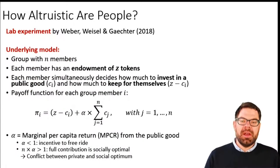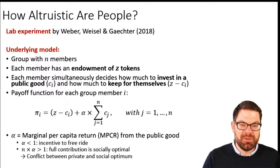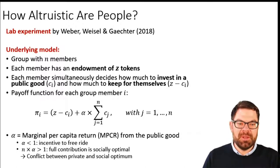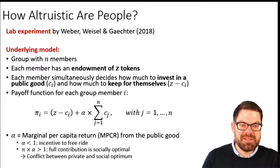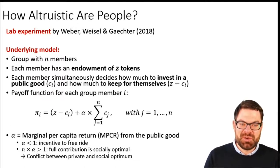In this video I will show you the results of several experimental papers that studied the behavior of people when it comes to contributing to a public good. All three experiments were run by Simon Gechter from the University of Nottingham. There are obviously a lot more people doing these types of experiments, but I find that his experiments are the most suitable for what we are studying in this course.